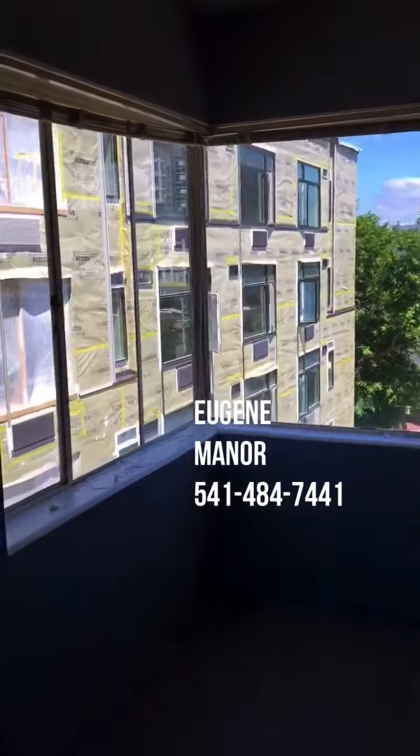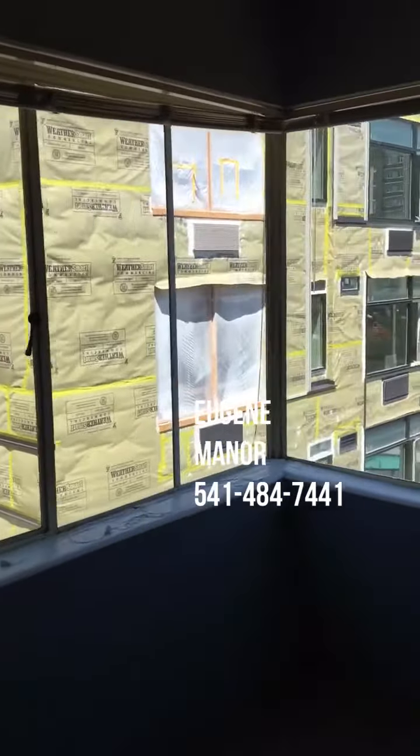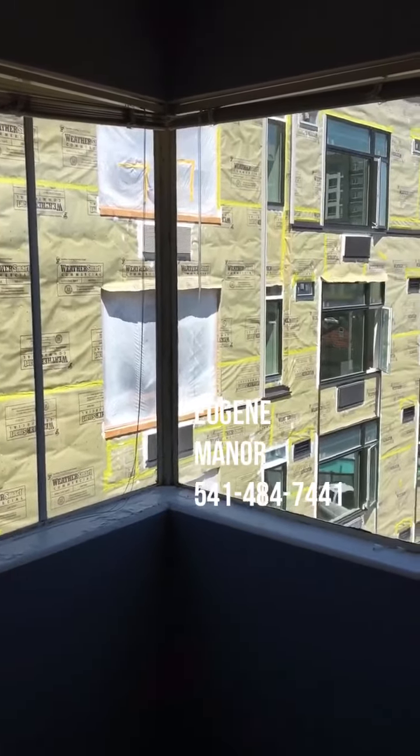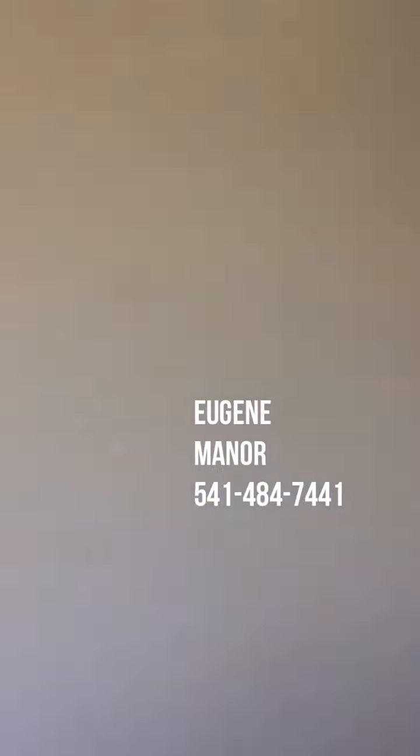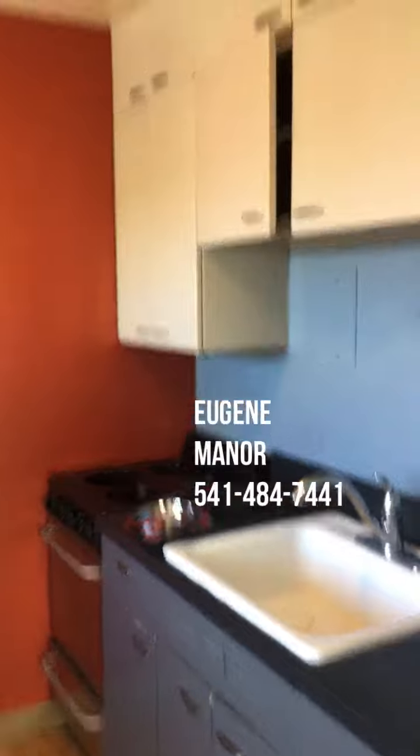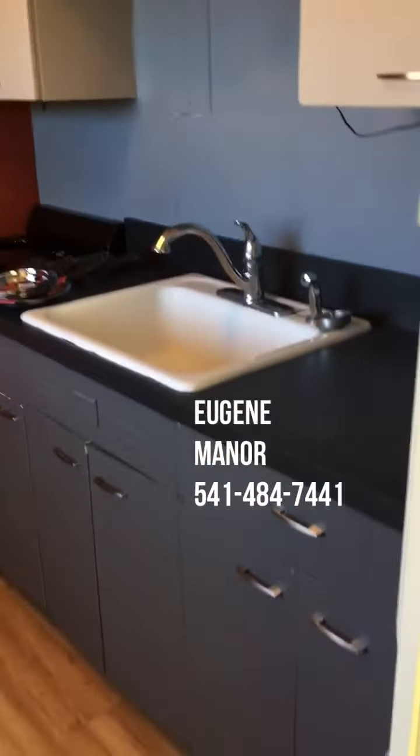The corner window looks out onto Broadway, and you can also see the new building that's going up — you would definitely see that from the living room. This is the kitchen, with plenty of cupboard space and a great sink.